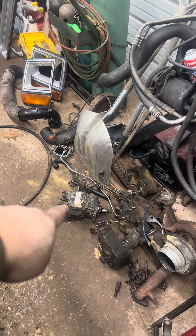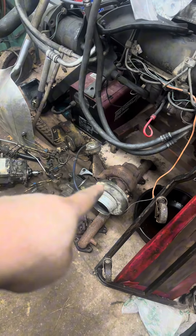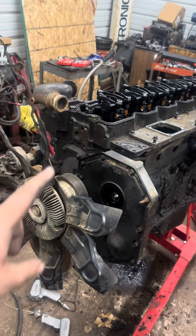I have somebody coming tomorrow to buy the injection pump — he might also buy the factory turbo and exhaust header, he's going to look and see if it's what he can use. Saturday I have another engine to pick up.